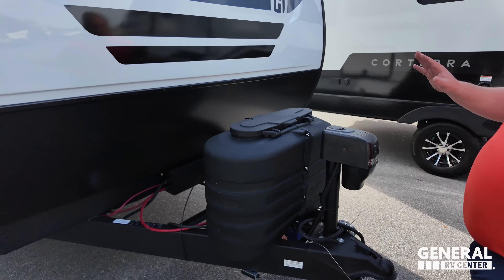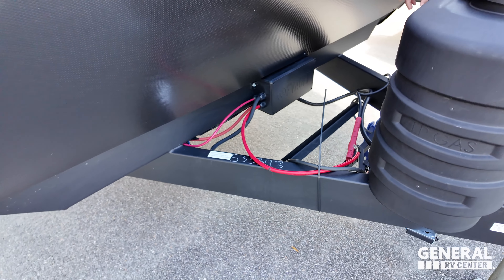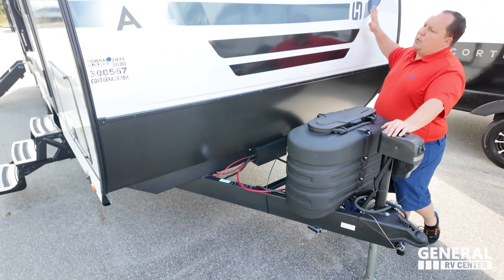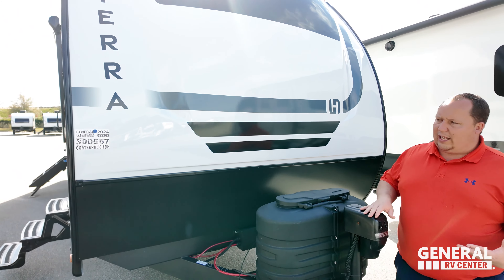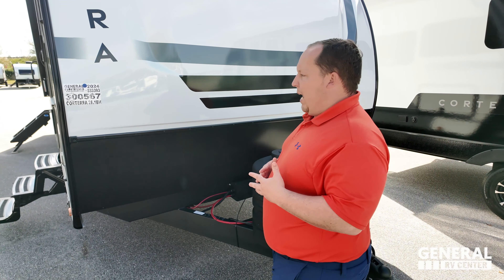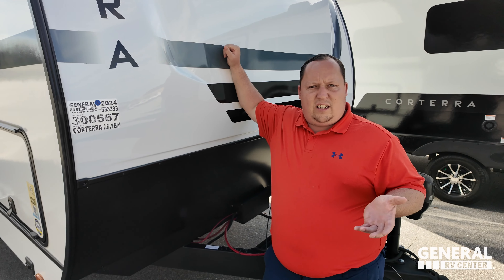Power tongue jack here, propane tanks here, and your batteries go there. You also have a disconnect switch right there, which I like. And look at this beautiful painted fiberglass front cap with the diamond plate rock guard. Very nice. This is Heartland. It's Corterra — Corterra means heartland.